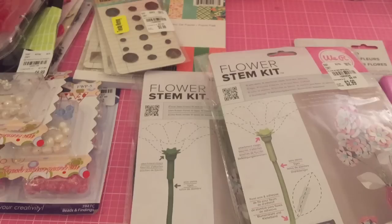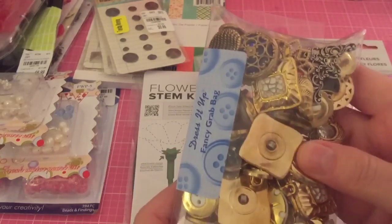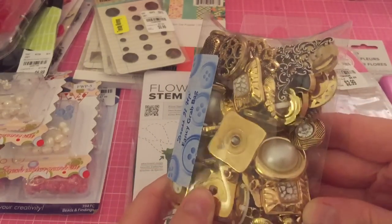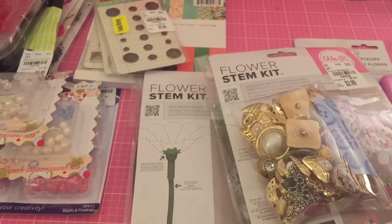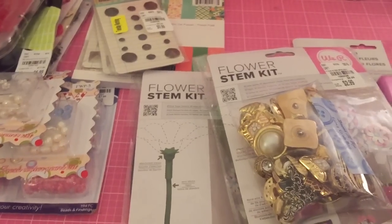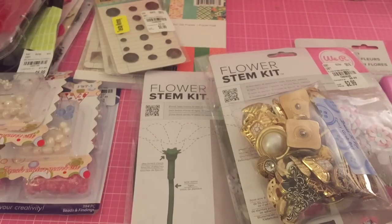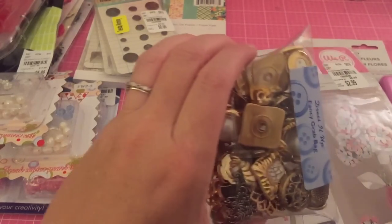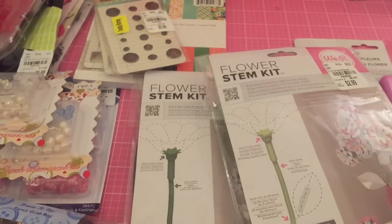The other thing I got — these were 20% off — and I got them to make flower centers. Beanie Bonbon uses these from Dollar Tree for the centers. I thought I could use some of these now, and these are the flowers I got.